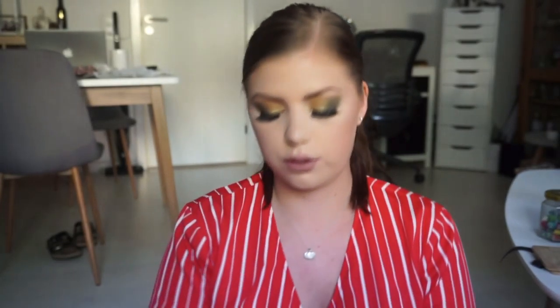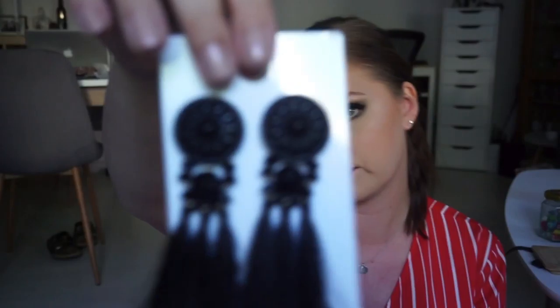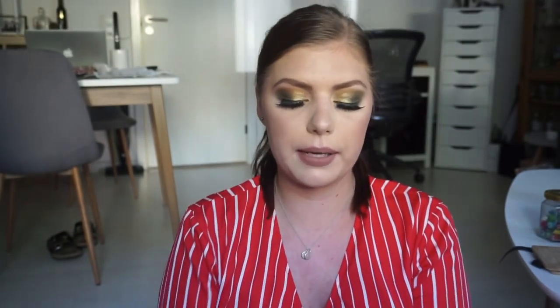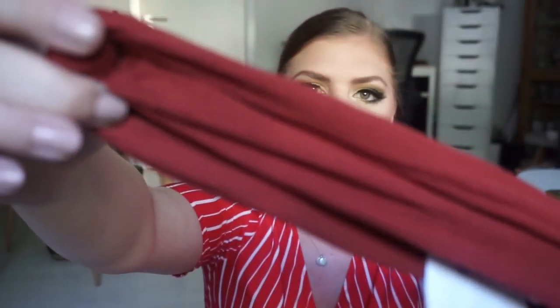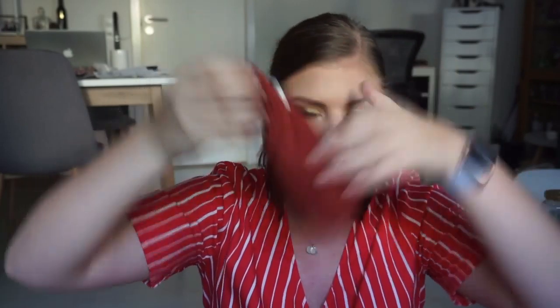Then we went into Forever 21 because we went to Shibuya, and there is like a five-floor Forever 21 there. I have never been to one so I was excited. I got some earrings too — I found these yellow pearl ones and I thought they were so cool for summer. I love them. And then I picked up a hairband. I love this color — it's like a red rusty color. It's like a hairband with a knot. It's really nice.